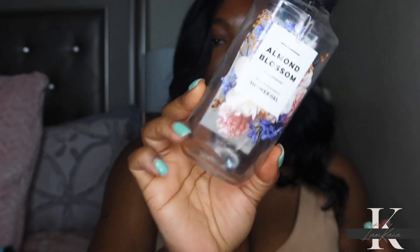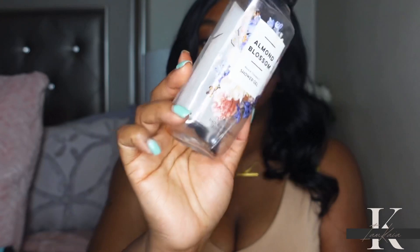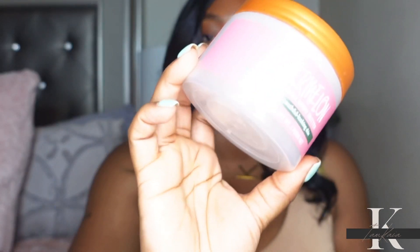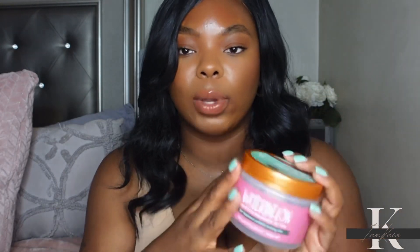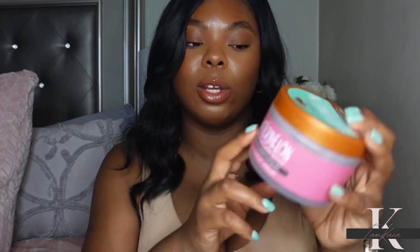One more shower gel — the Almond Blossom. Y'all, this smells really good. It smells exactly like vanilla and almond, so if you're a fan of anything that smells like almonds, you'd really enjoy it. I also have the lotion and fragrance mist in that scent. Last product is the Whipped Shea Butter from Tree Hut in the Watermelon scent. This smells exactly like watermelon — like a watermelon Laffy Taffy. I've used this so much. Tree Hut makes some of the best body care products and I'll definitely repurchase this.